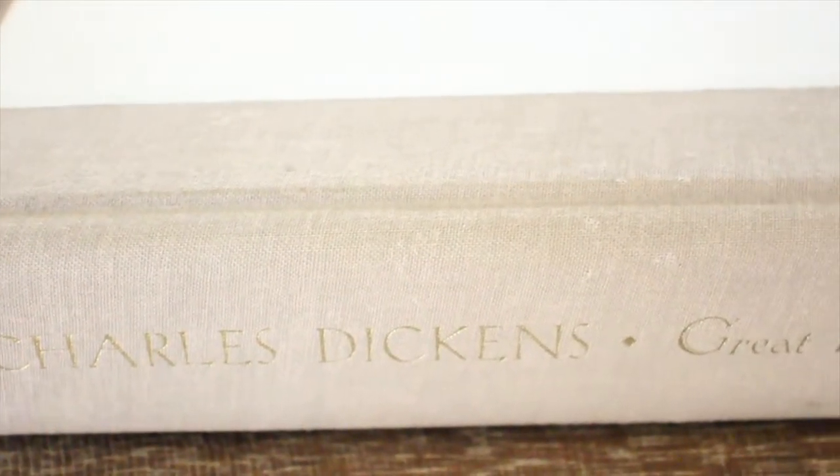I didn't get a ton of things from the thrift store but I'm really excited about the pieces I found. I found this book — it's Charles Dickens, Great Expectations. I love the color of the linen spine. I thought it'd be a beautiful book to have next to your nightstand or on our bookshelf, which is where I'm going to put it. It was $3.29.